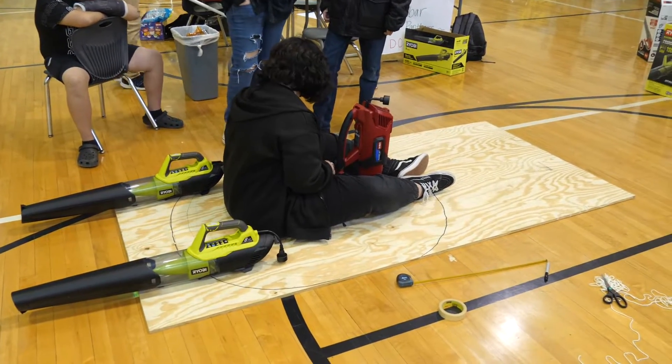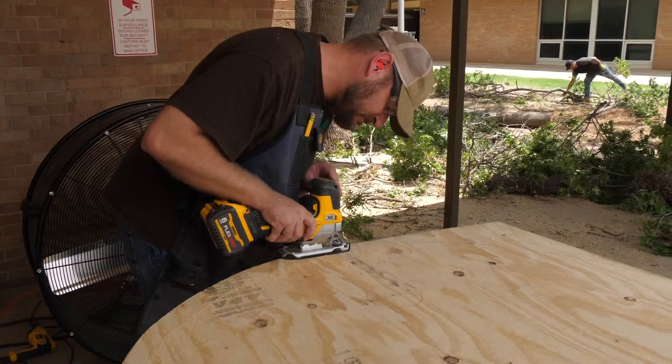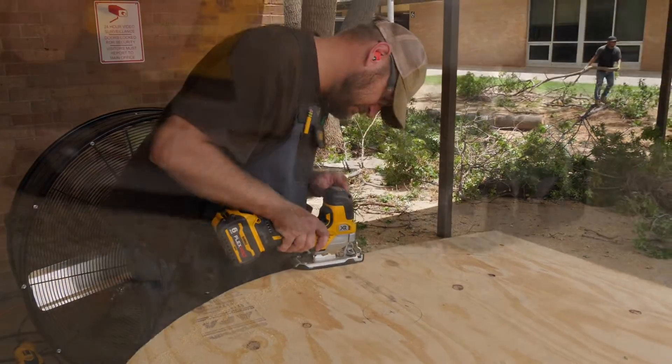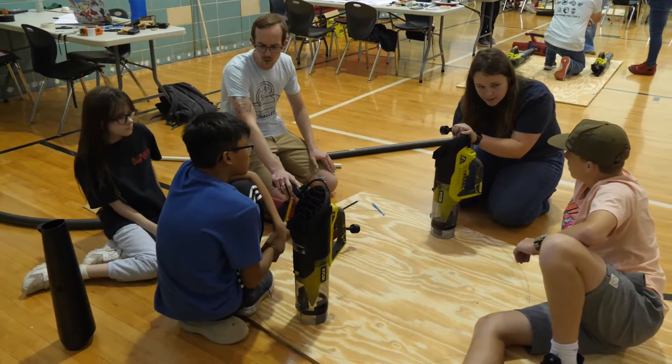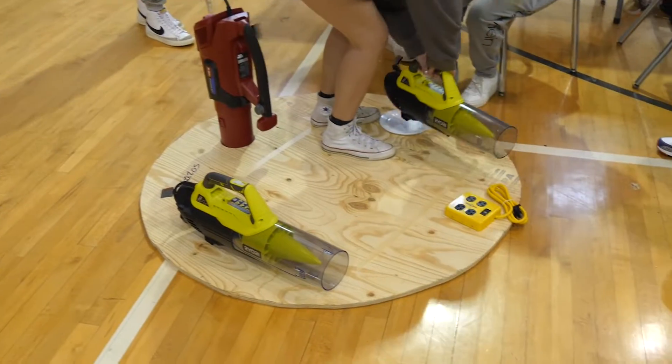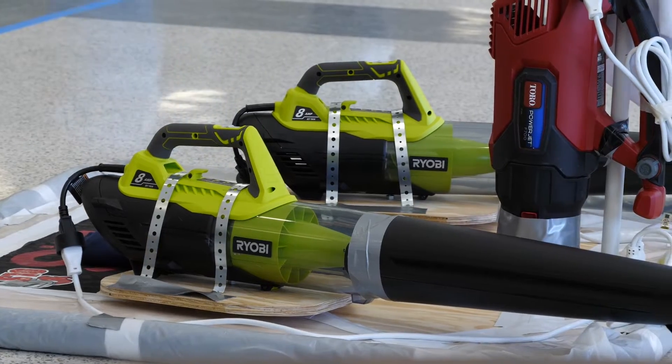As all engineering teachers do, we tell our students to have a game plan before they ever start cutting and building. We start off with that, and from there we moved into the construction phase of our hovercraft. Once construction was done we went into the testing phase, and from that we were able to troubleshoot and hopefully solve some of the problems with our hovercraft's performance.